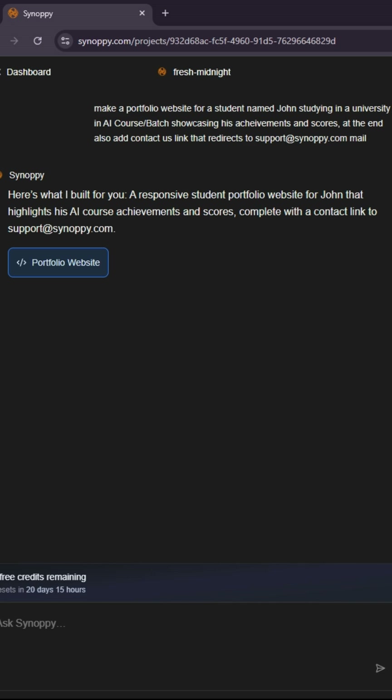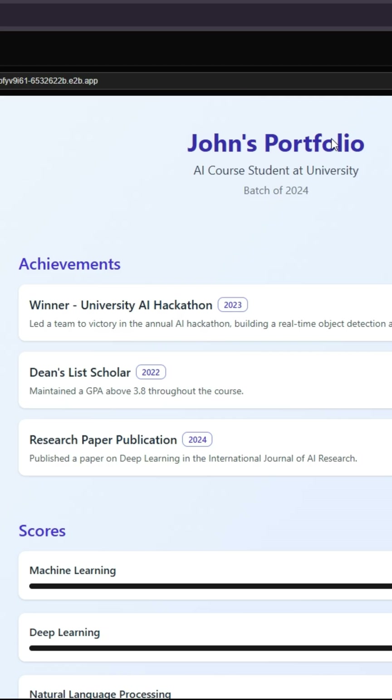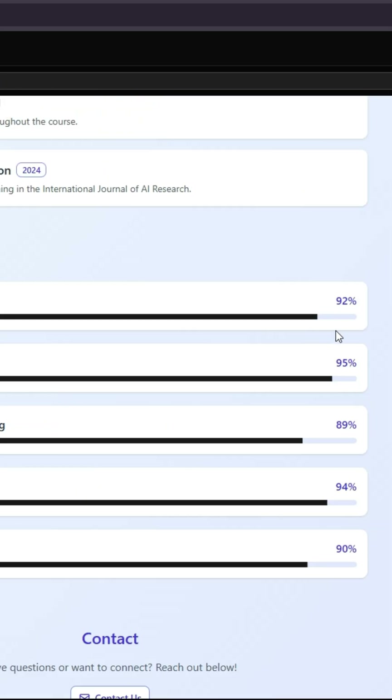Okay, that built it in under 10 seconds. So this is John's portfolio — he's an AI co-student at university, batch of 2024. He's won a hackathon, made the dean's list, published a research paper, and has a score — yep, it works.